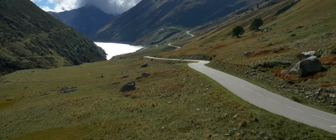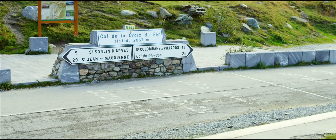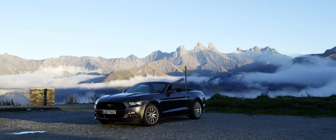And at the very top, where the Col du Glandon meets the Col de la Croix de Ferre, the views across the Alps are almost of another world on a bright sunny day.